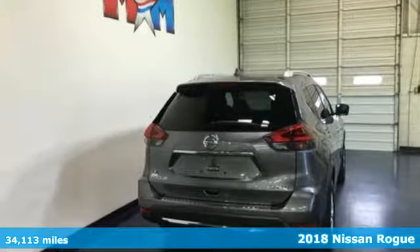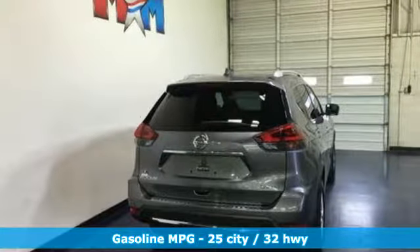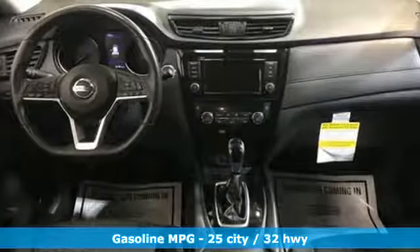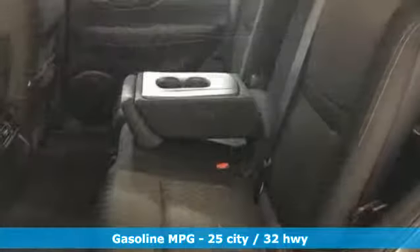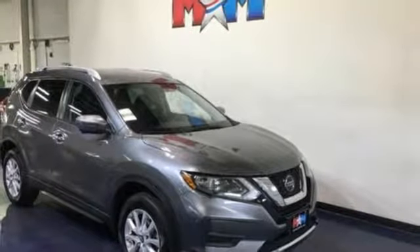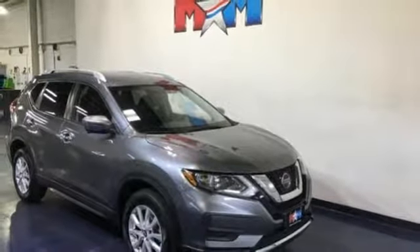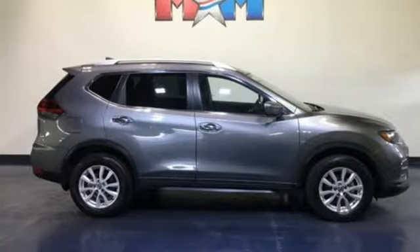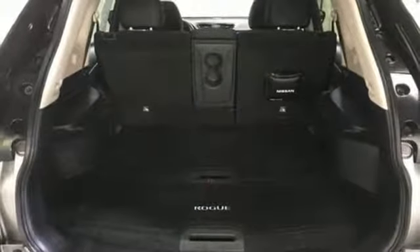A great vehicle is comprised of great features like these: inline 4-cylinder engine, manual tilting steering column, external memory control, manual telescoping steering column, wireless phone connectivity, voice activation, rear lip spoiler, 312 volt power outlets, and streaming audio. Nissan excites the senses so you can enjoy the journey.